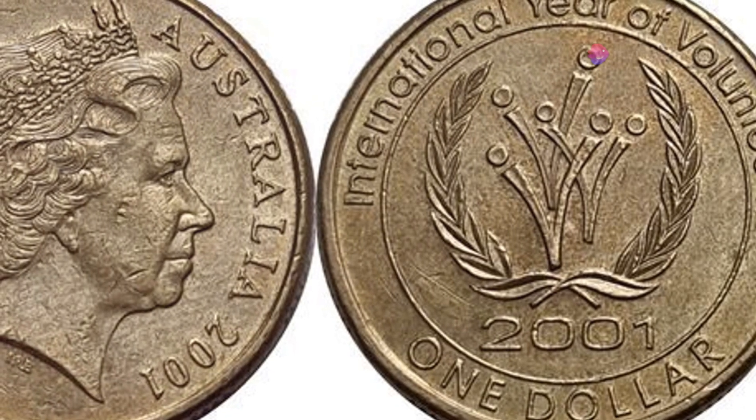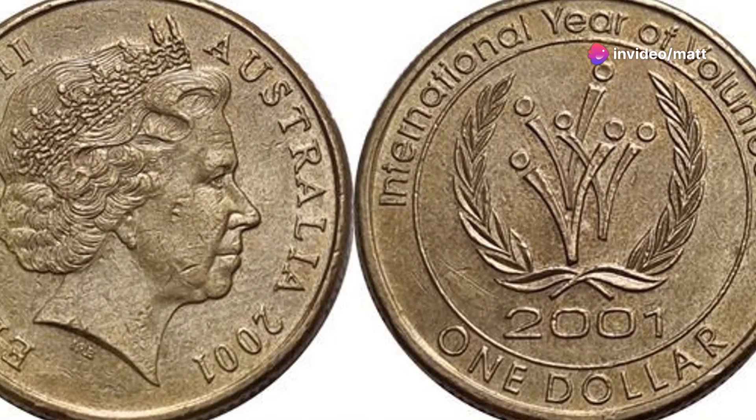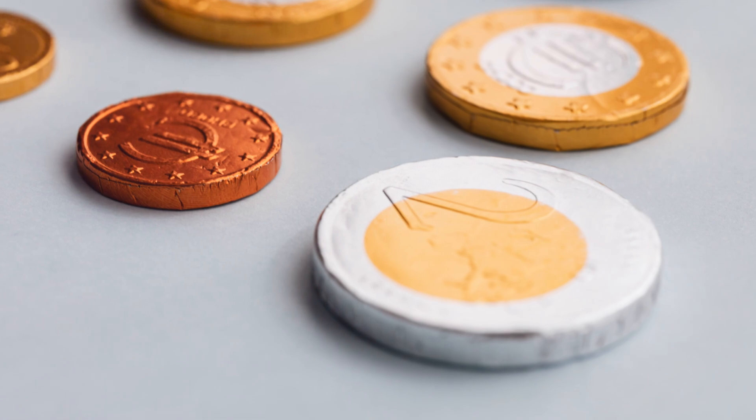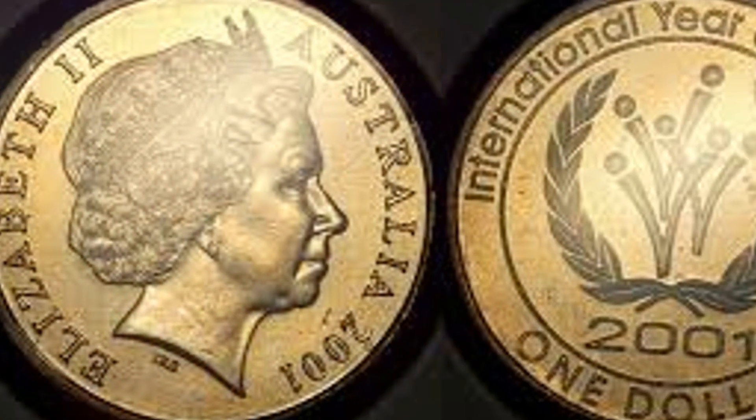Released as part of the broader celebrations for the International Year of Volunteers, this $1 coin not only represents a piece of currency, but also stands as a lasting tribute to those who generously contribute their time and efforts for the betterment of society.